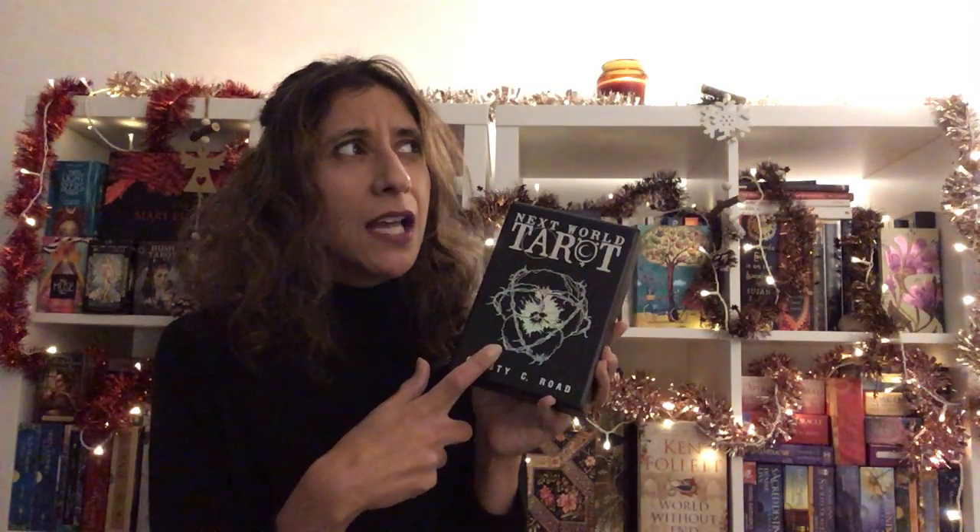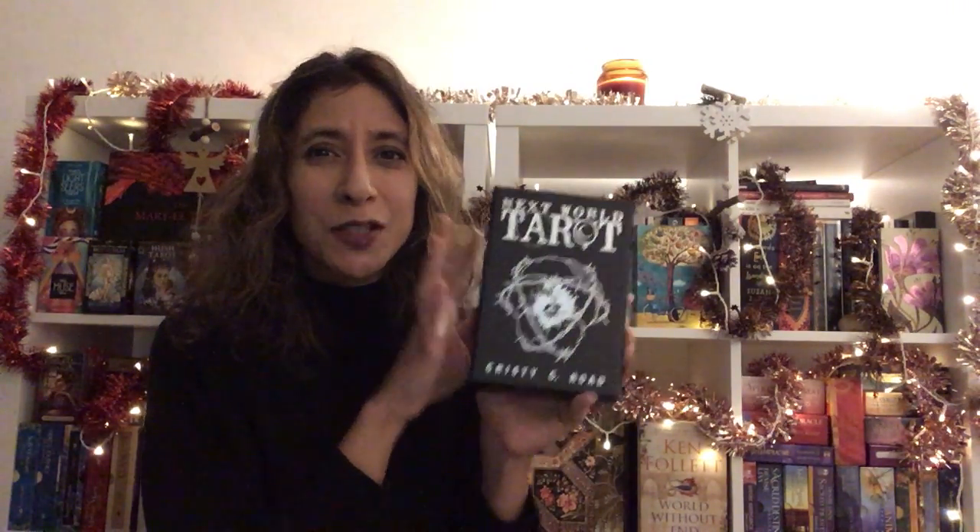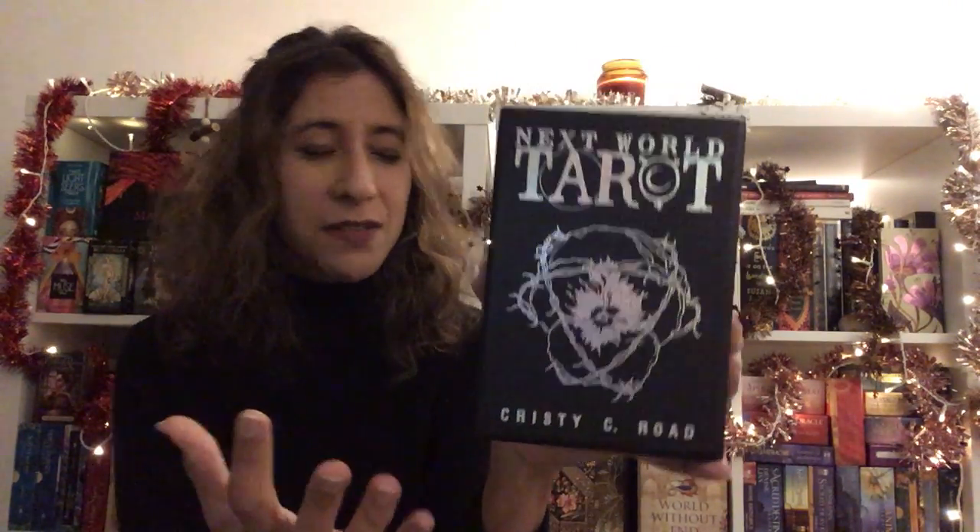The first edition box had an image of one of the cards on the front, and I kind of feel I would prefer that. This is like a cover I'm now seeing with a lot of Tarot decks — maybe it's a fashion trend — this black silky look with the gold edging and so forth. It's becoming a 'everyone's doing it' kind of thing. But this is beautiful and gorgeous, and this design with the thorns is absolutely stunning.